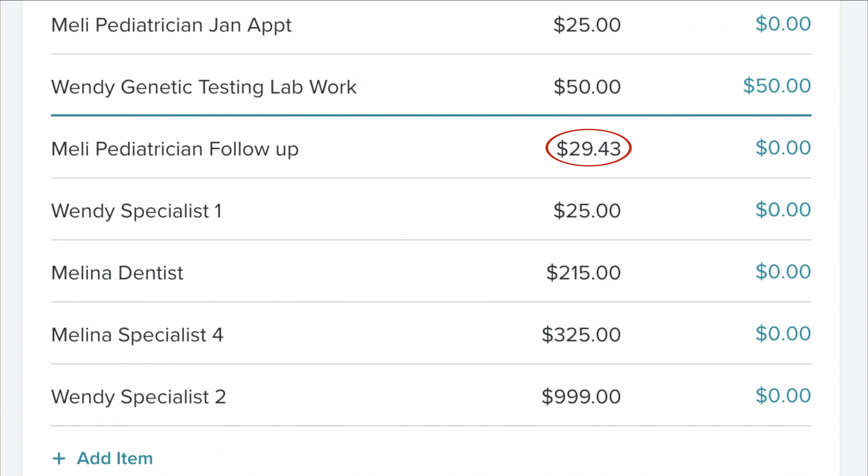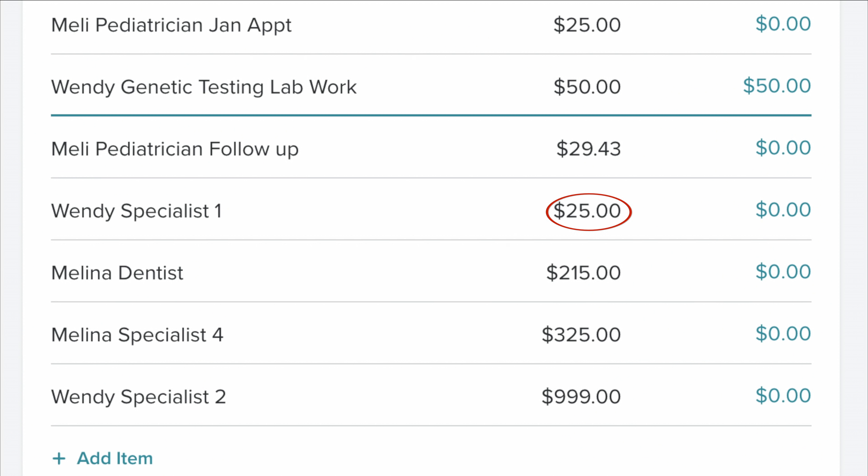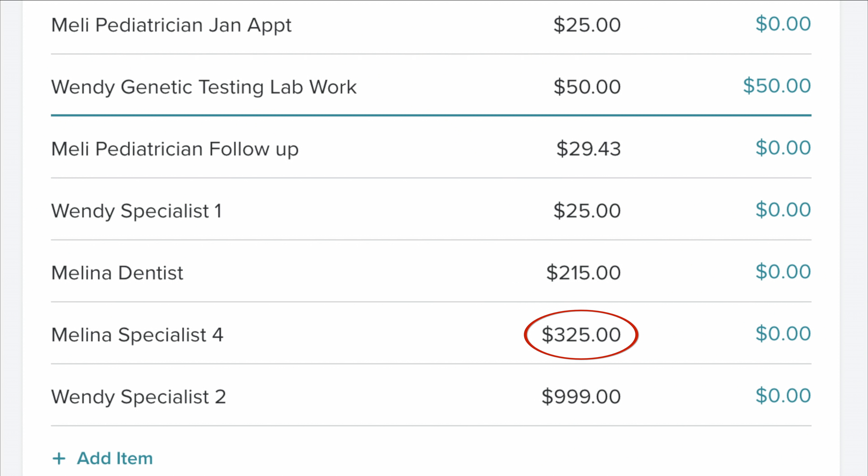Melina had a pediatrician follow-up appointment and that was $29.43. I had a specialist appointment dealing with the breast cancer issue — it's actually my primary care; I had to go see her to get some paperwork done, and that was $25. Then Melina had her big old dentist appointment for $215. I talked about that in my last video with her having alien teeth and needing surgery. But I don't think she's going to be able to have surgery right now because I don't think she's going to be approved — because of her other health issues, until those are diagnosed, I really don't think they're going to allow her to go under anesthesia. And then Melina has to go to another specialist for $325.